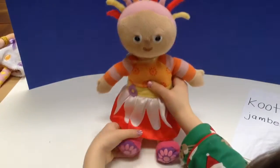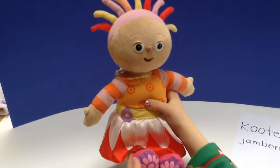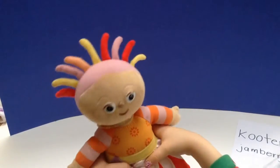Can you show her feet? She has pretty flowers on her feet. And is that all she says? Yeah, that's all she says.